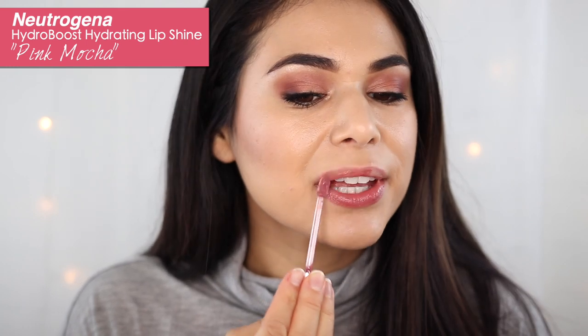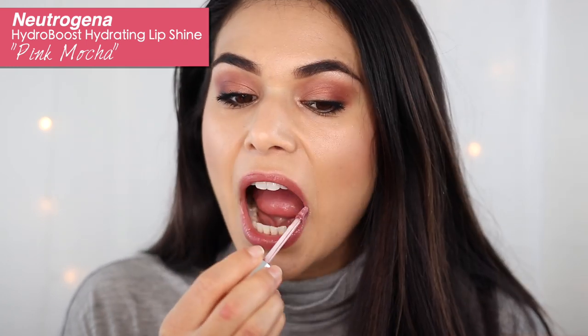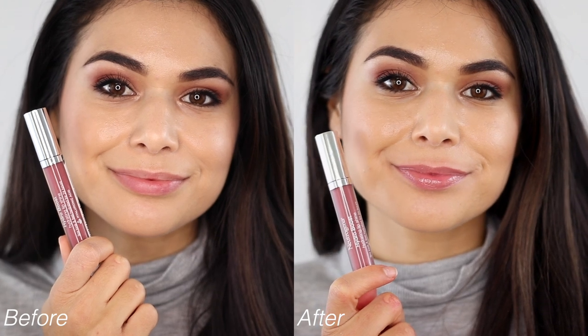If you're trying to stay away from matte liquid lipsticks this season I don't blame you — my lips have been super dry as well. So if you want something a little bit more balmy, I suggest the Neutrogena Hydro Boost hydrating lip shines. These are like my favorite lip gloss at the drugstore. They are so moisturizing on the lips, incredibly comfortable, but they still give you a good wash of color.